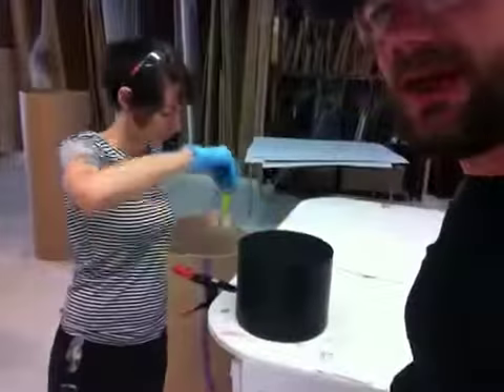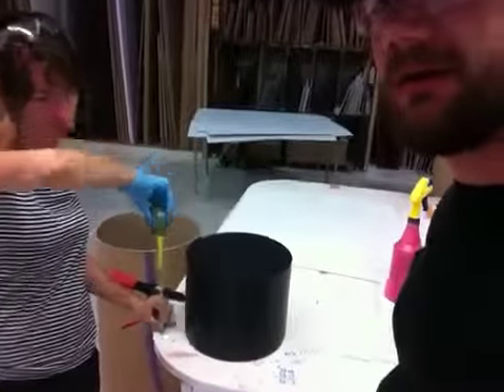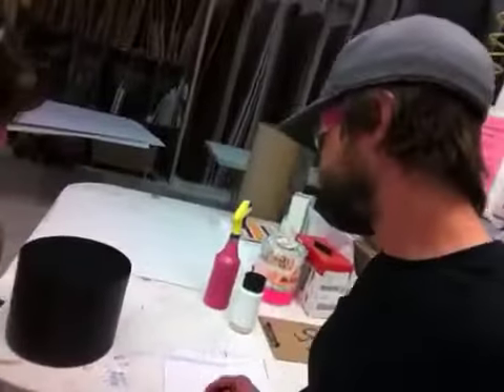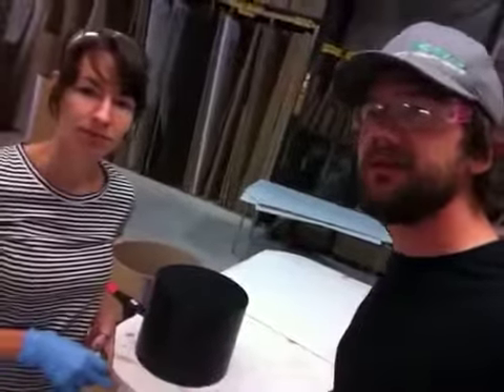Hi Judith, this is Jake with Asylum Design and Michelle, and we got your order right there. It is a 10-inch diameter, should be 8 inches tall, brown-black laminate pedestal. Michelle is just inspecting it for me.